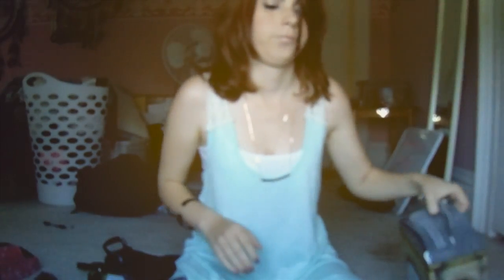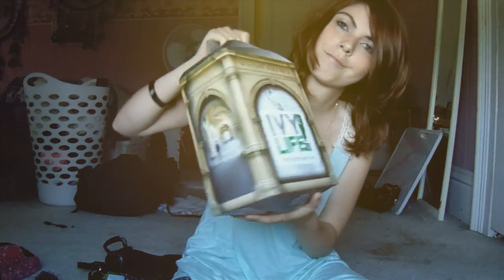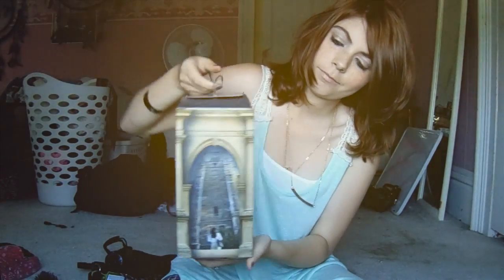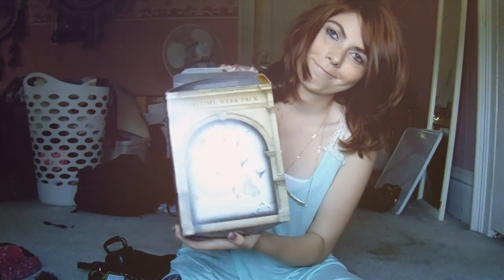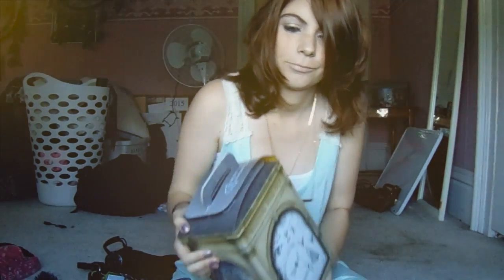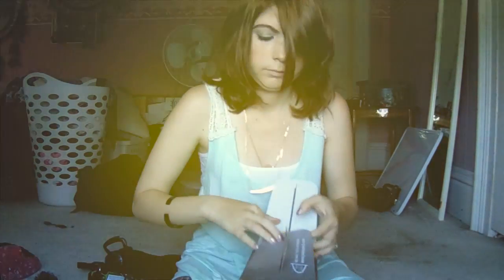Hello everyone! Today I'll be showing you what I have in my college care package. It's like the little boxes they give you on your first day back to school. I couldn't really talk during this video because my sister was in the other room and I didn't really want to explain how dorky this video is.